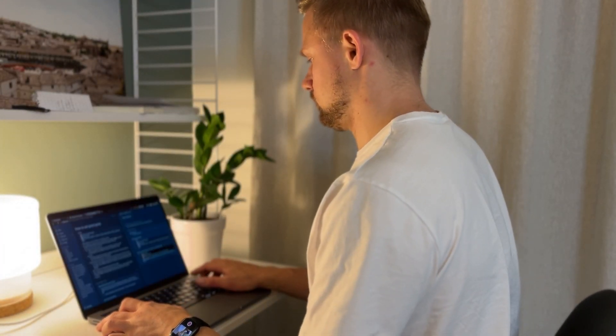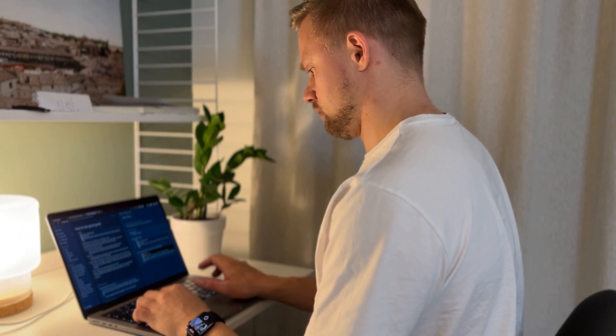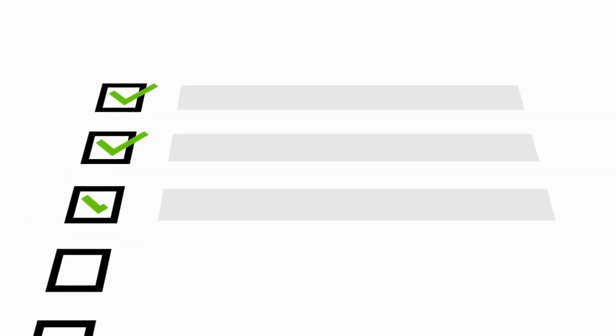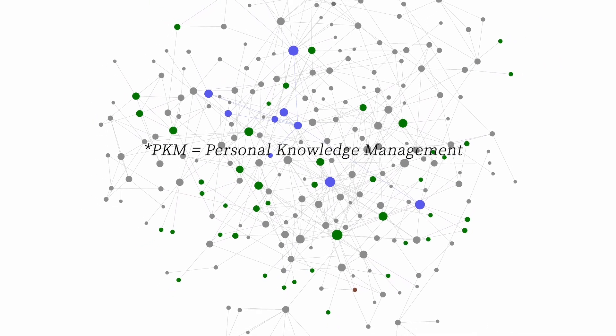Another tip is to focus on the easiest task first to get your juices flowing. I usually start by either going through my fleeting notes or highlighting my book highlights in Notion. There is evidence that it takes about 5 to 10 minutes to get into a focused mode. Keeping a task or to-do list on what you're working on next might make the process feel a bit like a chore, but when you create a routine, tending to your PKM will get easier with time.